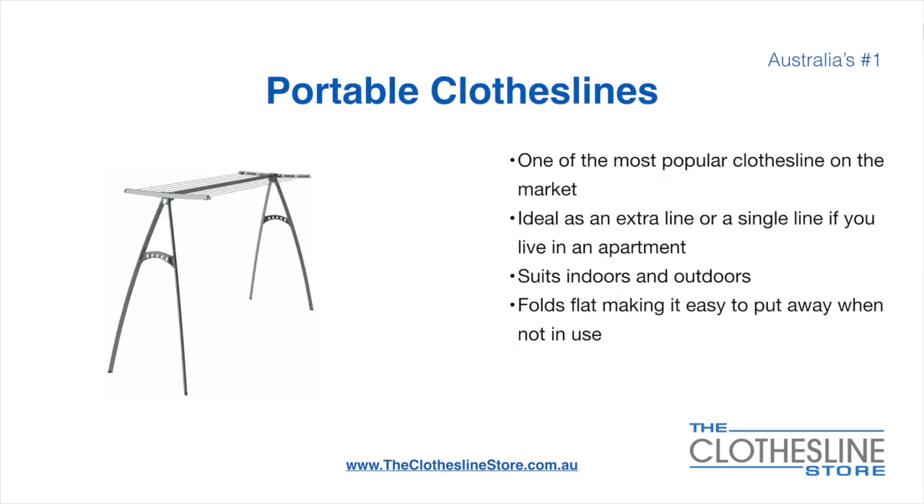Portable clotheslines are one of the most popular clotheslines on the market today. They're ideal as an extra line or as a single line in your apartment. They suit indoor and outdoor use and also fold flat, making it easy to put away when not being used. On the left here we have the Hills Portable 170 Clothesline.